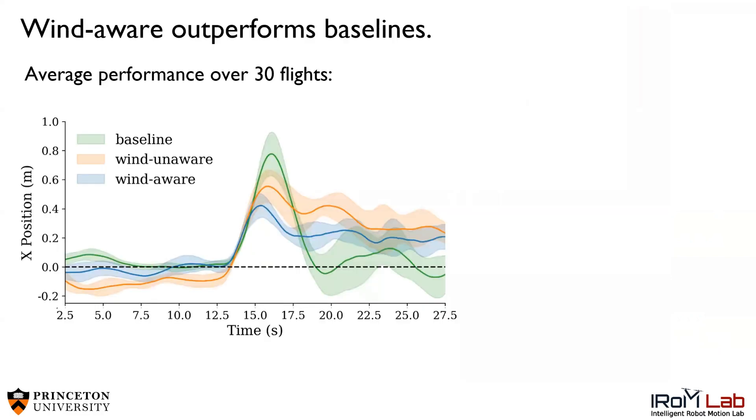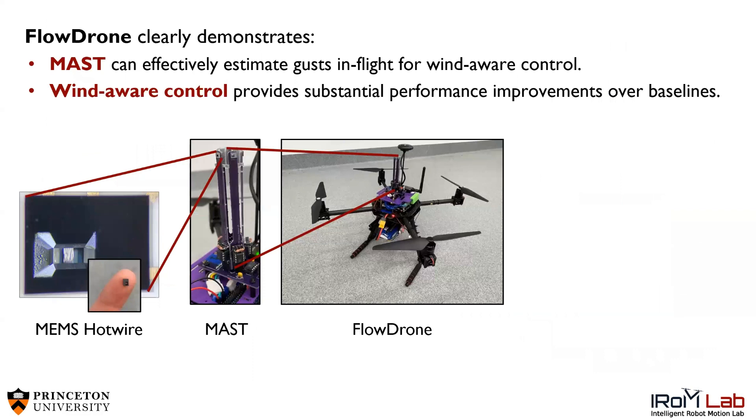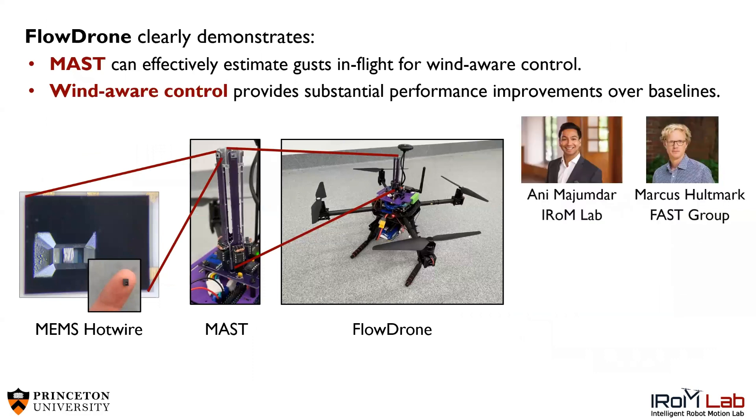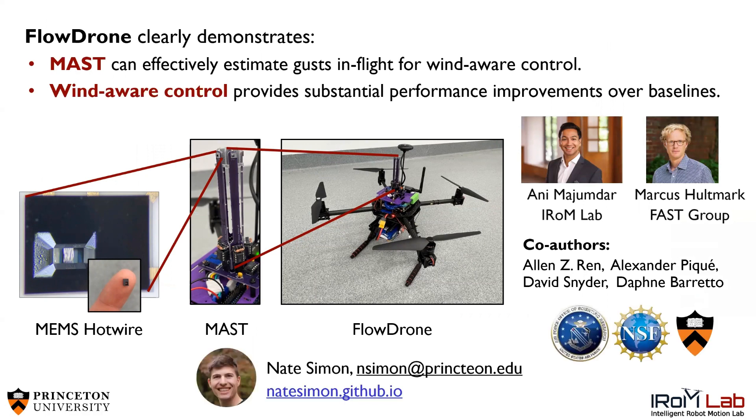The wind-aware controller in blue deviates the least due to the gust, which acts in the upward direction. On the right, we show that WindWear reduces error over the course of 30 flights. In conclusion, I would like to thank my advisors Ani and Marcus, my co-authors, and acknowledge our funding sources. My name is Nate Simon, and if you would like to learn more about our project, please shoot me an email or check out my website. Thank you so much.